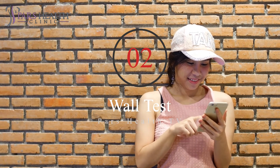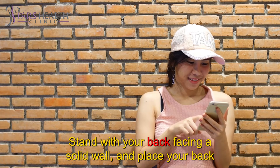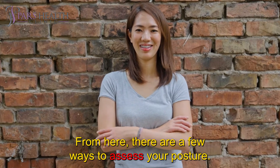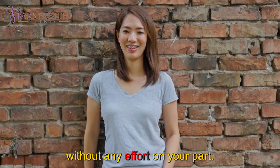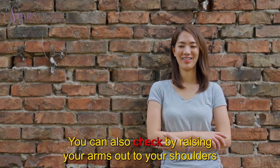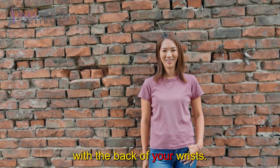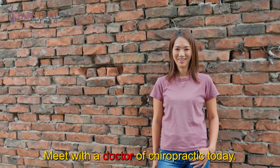Number 2: Wall test. Another easy posture check you can try virtually anywhere is the wall test. Stand with your back facing a solid wall and place your back against the surface. From here, check what parts of your body are touching the wall without any effort. Your feet, hips, shoulder blades, and the back of your head should all be resting against the wall if you have proper posture. You can also check by raising your arms out to shoulder height, bending your elbows, then turning your arms upward and attempting to touch the wall with the back of your wrists. If you have difficulty doing this, your posture may need some work.